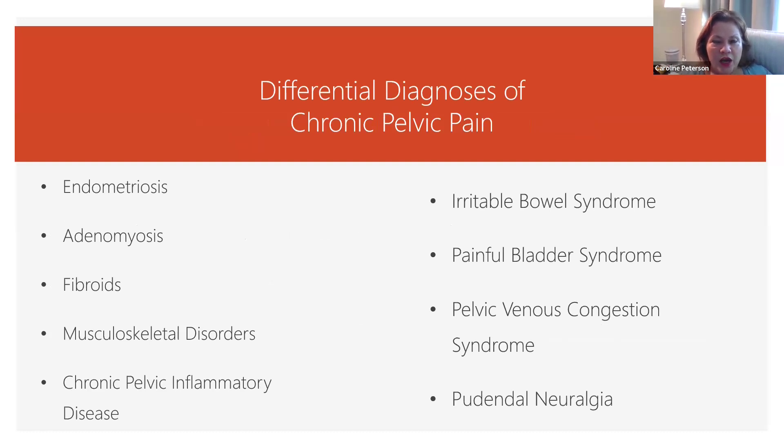Other sorts of pelvic pain include pain from endometriosis or adenomyosis, fibroids, musculoskeletal disorders, inflammatory disease, irritable bowel syndrome, painful bladder syndrome, and venous congestion syndrome, to name a few. We want to think through those presentations, and those will be part of this chronic pelvic pain series.